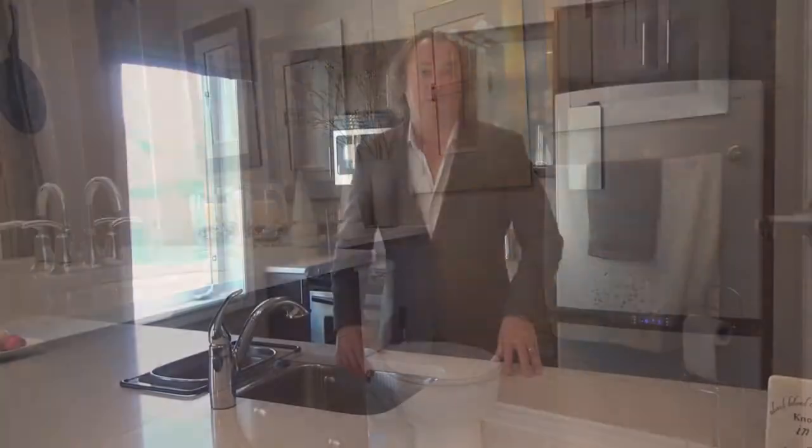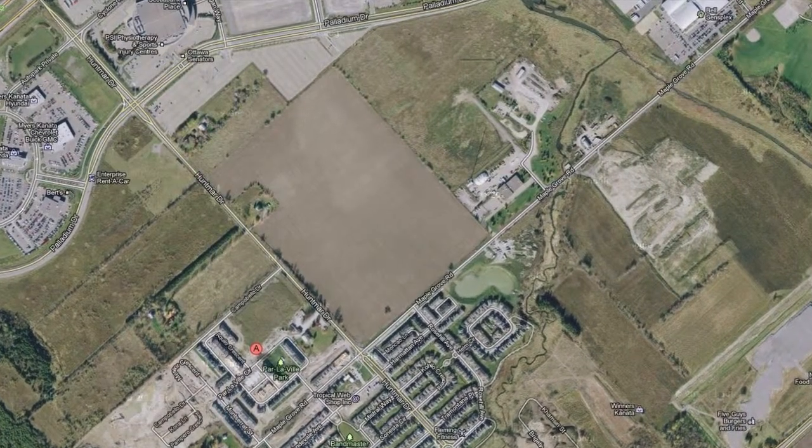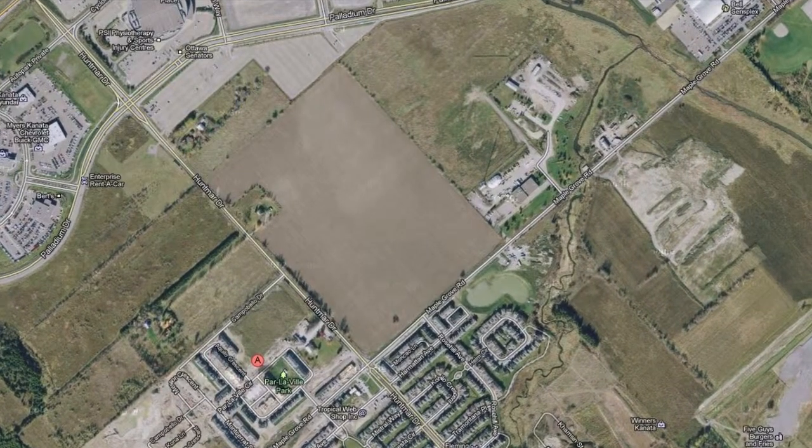This particular home is conveniently located close to schools, parks, recreation, as well as shopping, and nearly walking distance to the Scotiabank Place. This home is also located near the newest development of the outlet malls planned for 2014.